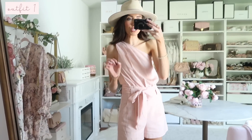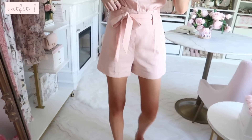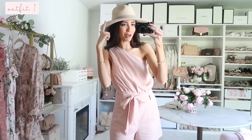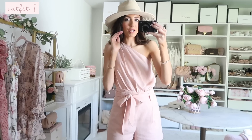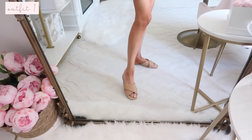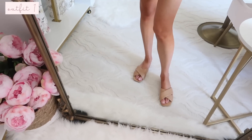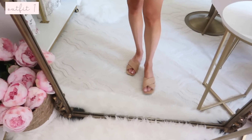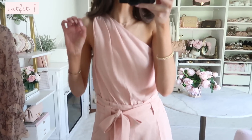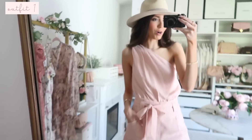Sometimes rompers can tend to be pretty short on me because I have longer legs, but this fits perfectly fine. I styled it with a straw hat — also from Express and so affordable — and some comfortable Express sandals that give a designer look for less. It has pockets too! Overall, this romper would be so perfect for vacation or summertime picnics and barbecues.